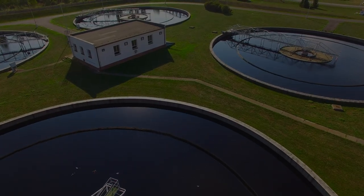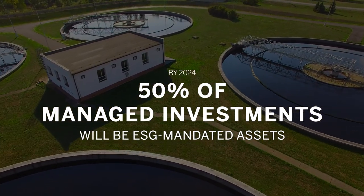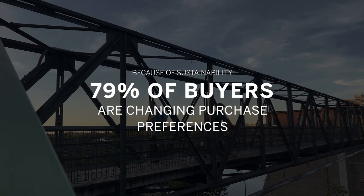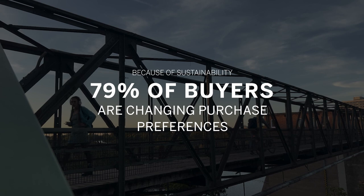ESG is in the spotlight. Investors want to know your risk exposure to climate change, customers want products to have a minimal carbon footprint, to be ethically sourced and to be produced without waste. You need to ultimately manage your green line just like you manage your top and bottom lines.